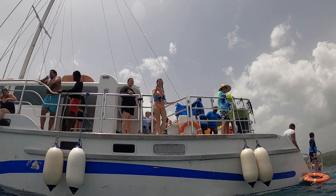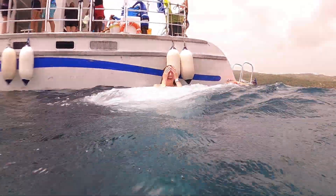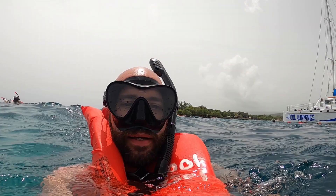Everyone on the boat was very kind. They let you jump off the boat, you can dive off the boat. They were still letting people snorkel and they weren't rushing anyone out. Up next: the beach. I was tired of drinking seawater and was ready for some rum punch.